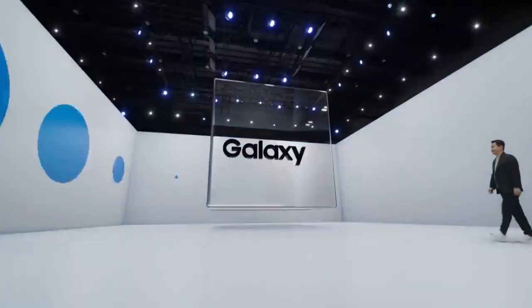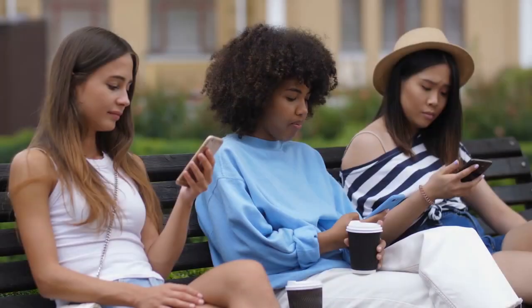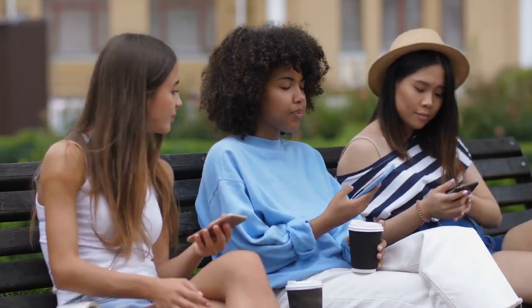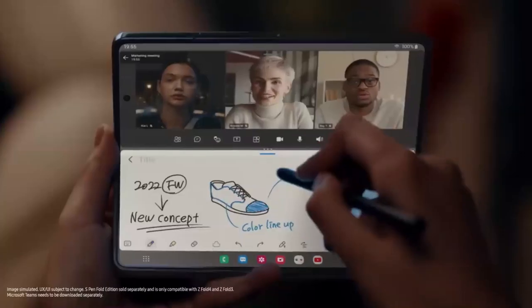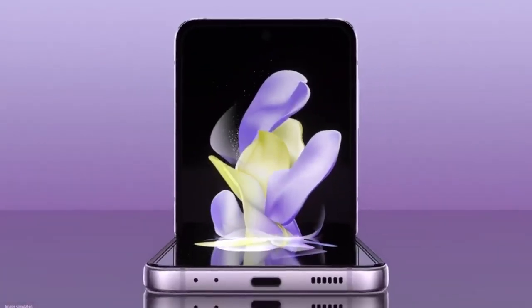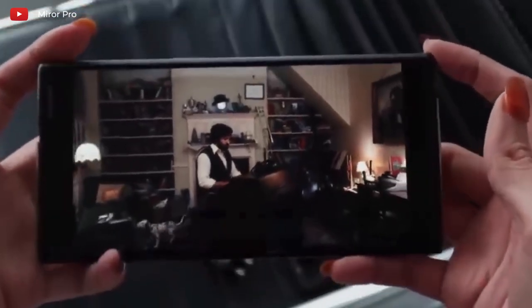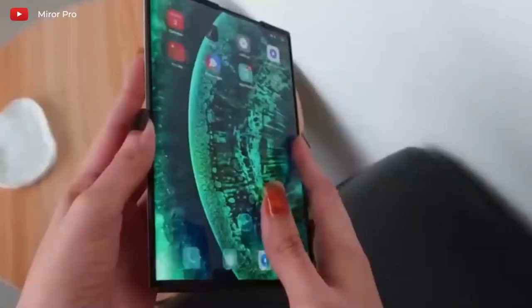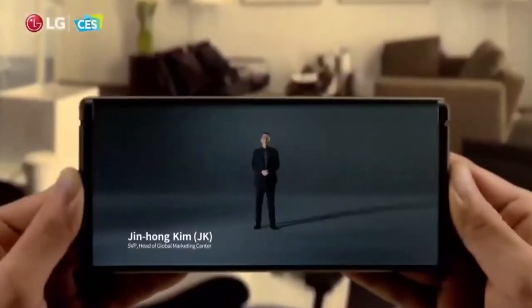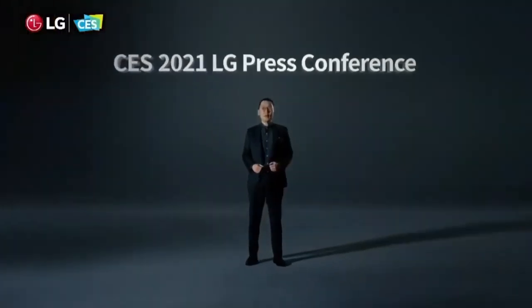Samsung might release the Galaxy Z Roll together with some other Samsung products in 2023. Unlike the Galaxy Fold and Flip series that opens up to display the larger screens, the Z Roll will be designed with a rollable display screen that can be expanded to show the larger screen, similar to what LG was trying to do with the LG rollable — expanding from a smartphone to a tablet by just clicking on a button.